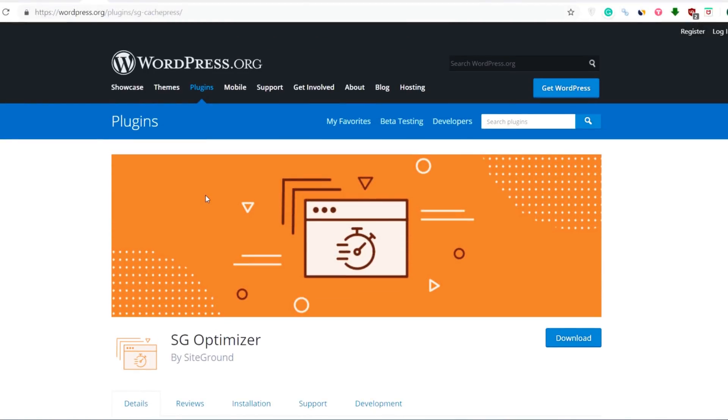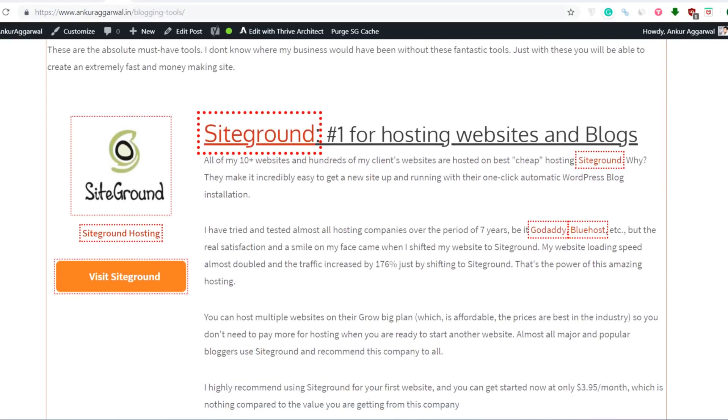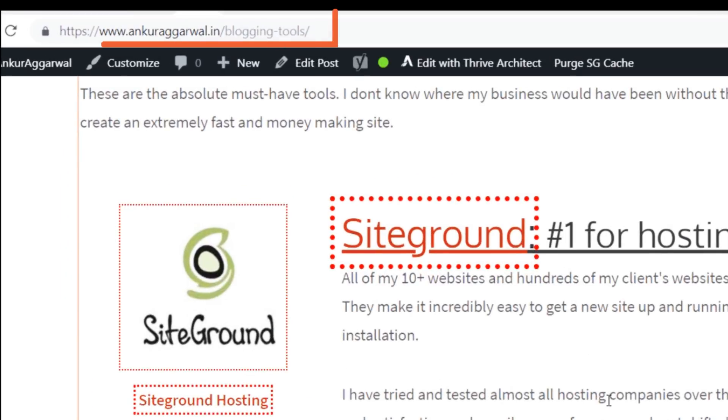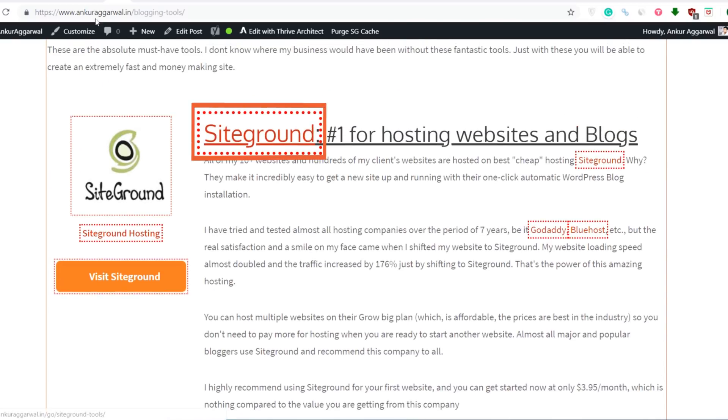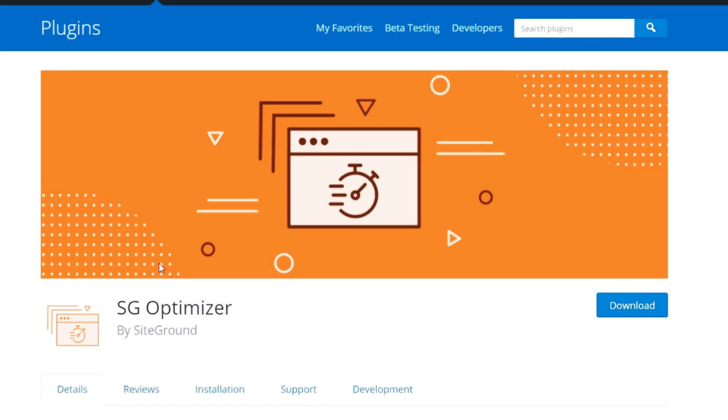The first and most important plugin for any website owner is a speed plugin. Since all my websites are hosted on SiteGround hosting, as you can see in my blogging tools section on my website ankuragarwal.in, the hosting I use and recommend is SiteGround. The best part is that SiteGround hosting comes with a free SG Optimizer plugin.